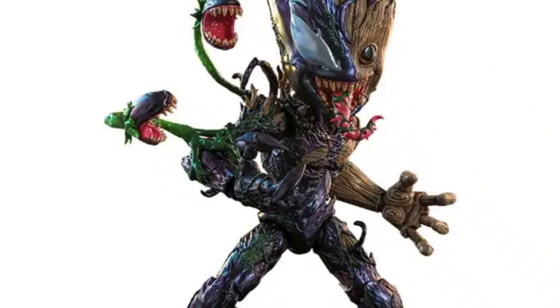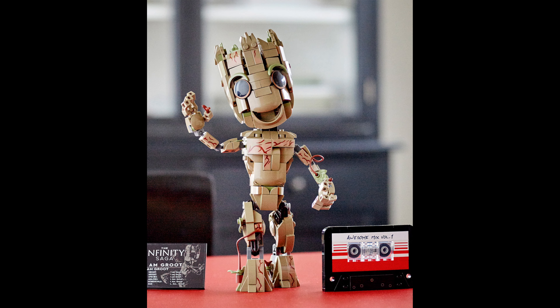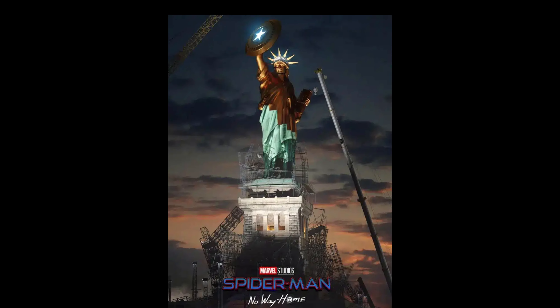Next news about the 76249 Venomized Groot figure with 630 pieces for $50. We already got the normal Groot minifigure set, which was just great — one of my favorite Marvel sets. It was pretty successful, but I don't need another Groot. And I also spoke about this in the livestream, and I think everyone agreed with my opinion.